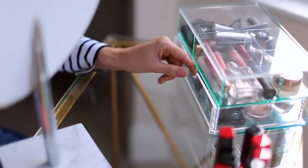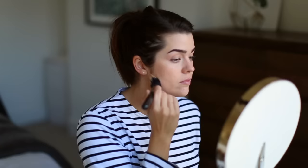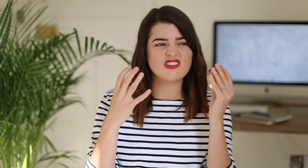For bronzer, I was really into the Cover FX Custom Enhancer Drops in Sunkist during the summer, but now I find it's a little bit orangey for me. So I've got the Too Faced Milk Chocolate Soleil Light to Medium Matte Bronzer back out. It just adds a lovely warmth to the skin — it's got a very honey tone, it's not too orange, not too red. If you've got quite pale skin, this is a really good option because it doesn't add too much warmth, it just adds a nice matte dimension and sculpting to the face.